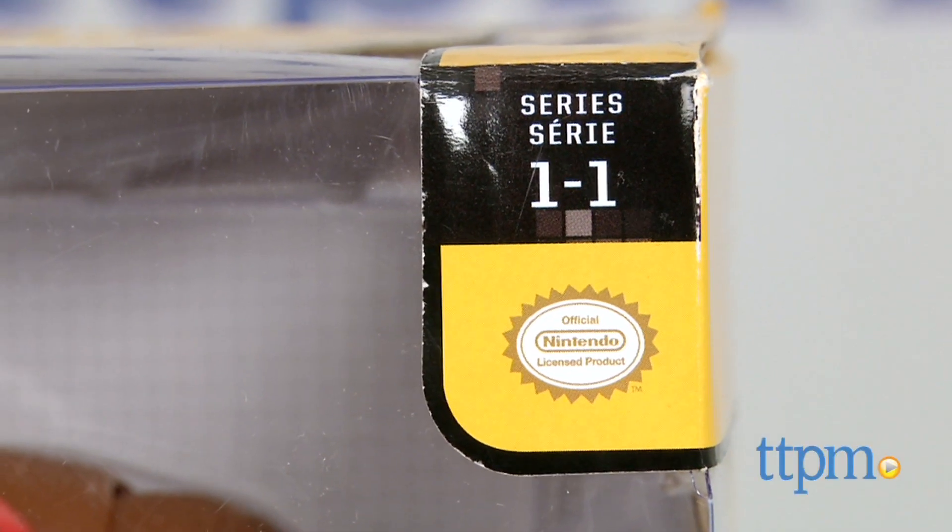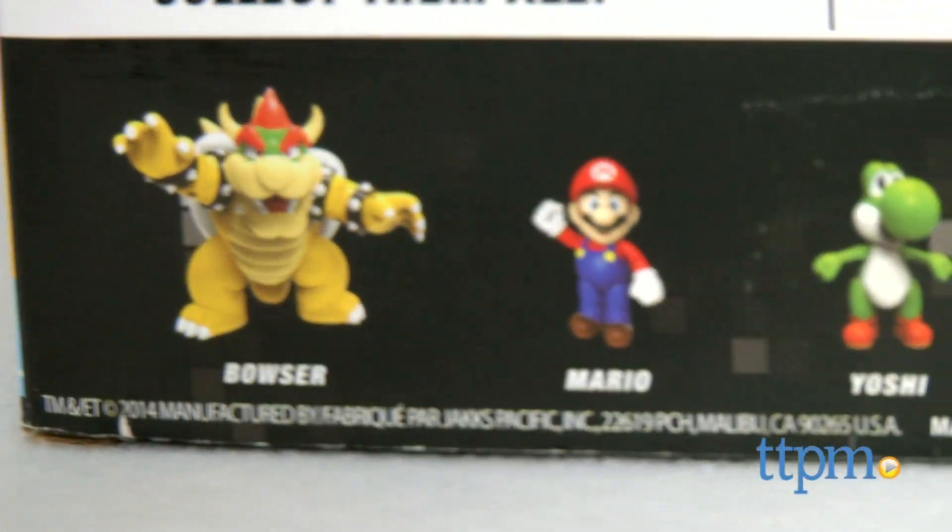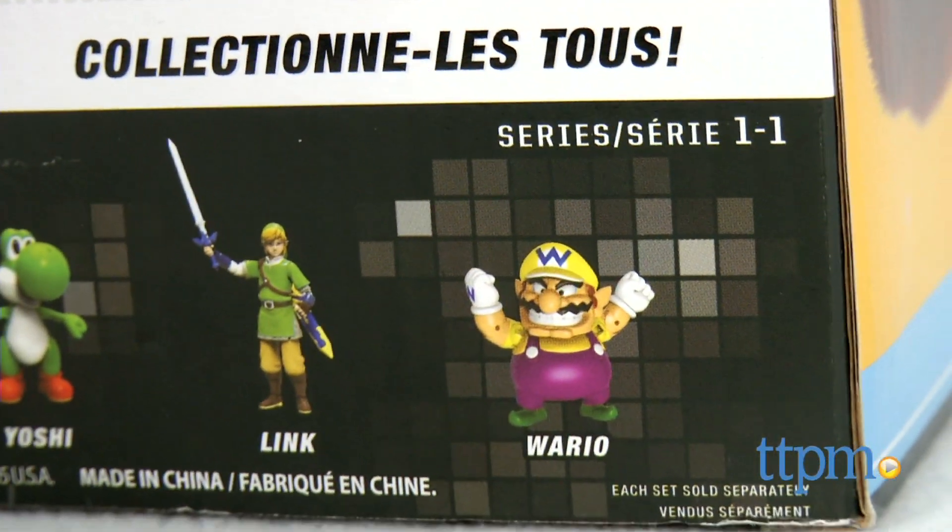The figure is from series 1-1. Other figures in this series include Bowser, Mario, Yoshi, Link, and Wario. Those figures are all sold separately.